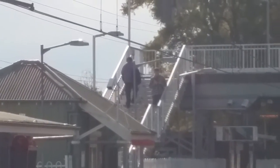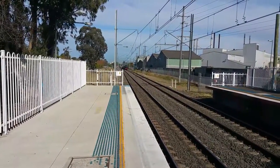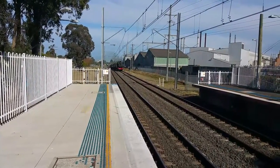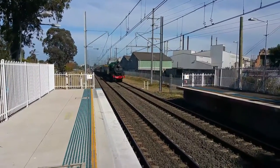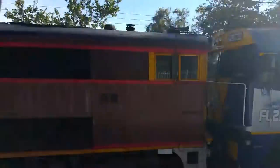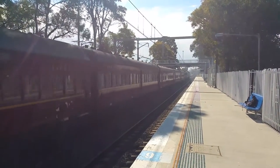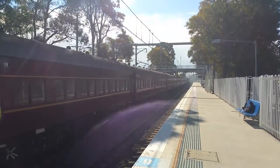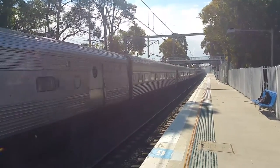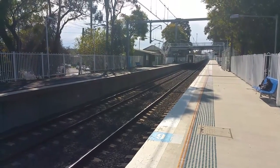Hello Mr. Phil. And we've got a steam train passing platform number one on the Western Tour. Leading loco is 3642. That's FL220, water nuisance, and 4490. Those silver cars on the back are Southern Aurora cars.